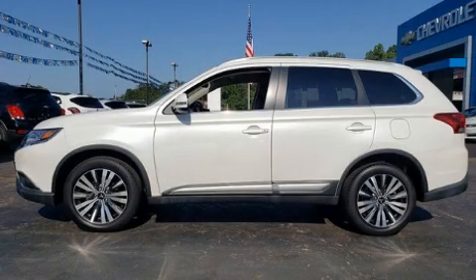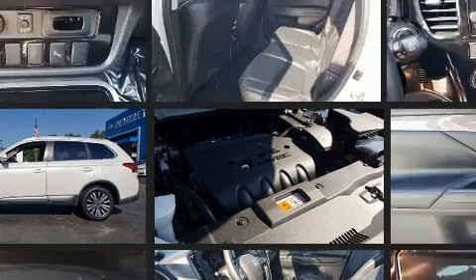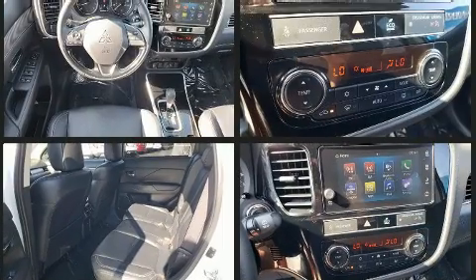Get excited about the 2019 Mitsubishi Outlander. Under the hood you'll find a four-cylinder engine with more than 150 horsepower. For added security, dynamic stability control supplements the drivetrain, and four-wheel drive allows you to go places you've only imagined.